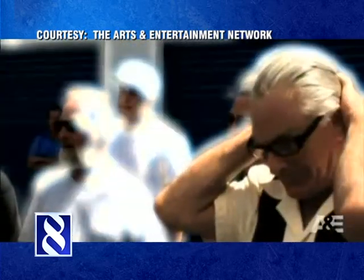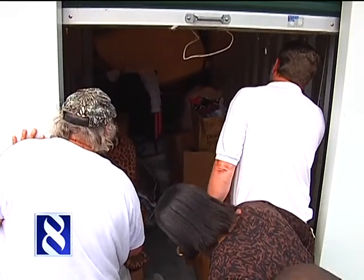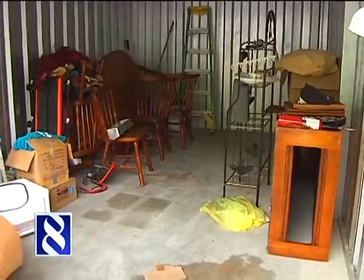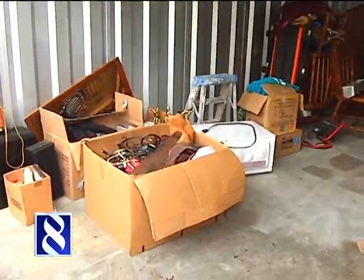Like on the show, potential buyers can look from the edge, but they can't go inside the unit. Those who've been doing it for a while say it can be hit or miss, trash or treasure, or a little of both.